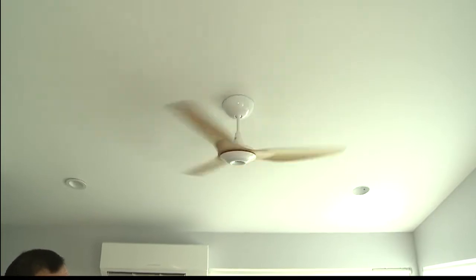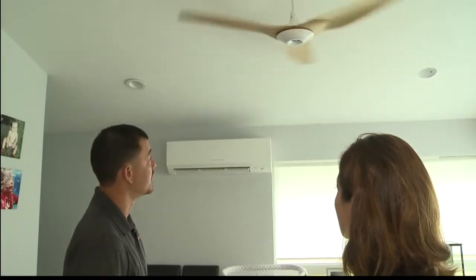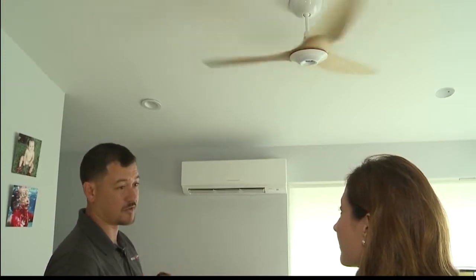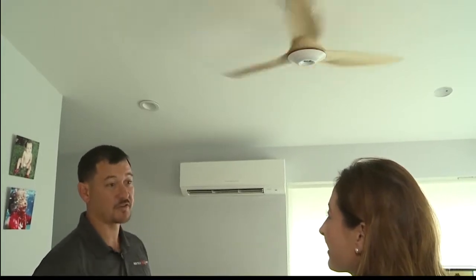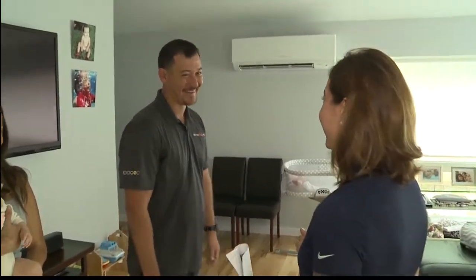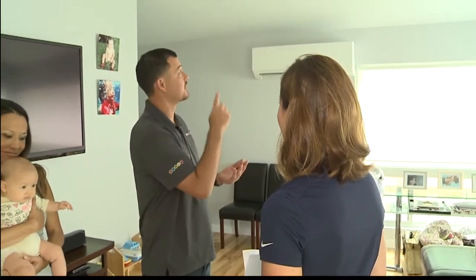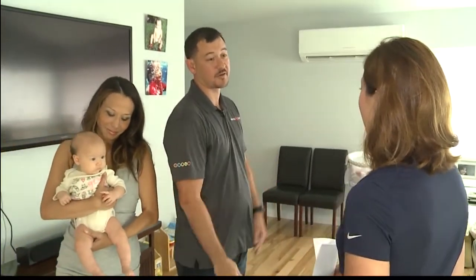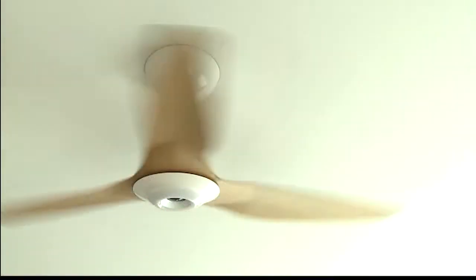It's 80 percent more energy efficient than a standard ceiling fan. There's a magnet in the motor that helps it run and use less electricity. This fan also has their Sense Me feature — it's optional, but it has a motion sensor and a thermometer. When we walk into the room it turns itself on, and when we go to bed it turns itself off. There's also an app — I can set it to 72 degrees and it will spin faster or slower to achieve that air temperature.